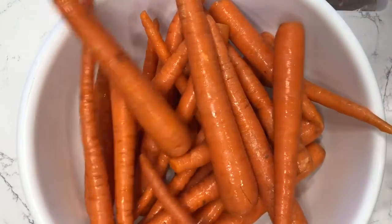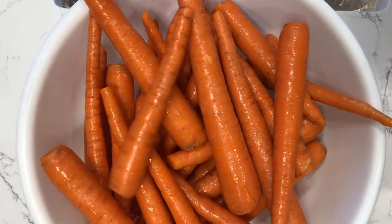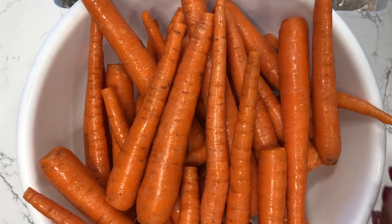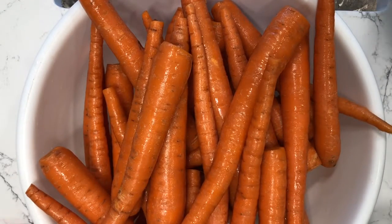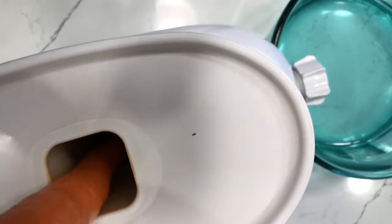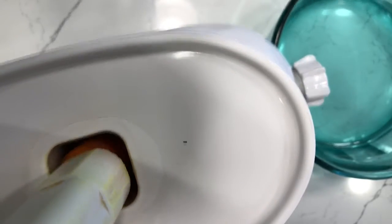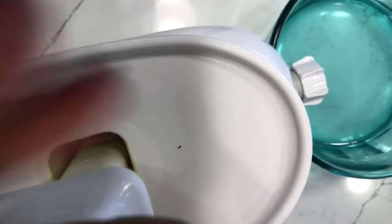I want to share some of the benefits of carrot juice: it improves your immune system, prevents heart disease, reduces cholesterol, aids in the clotting of blood, heals external wounds, prevents cancer, and improves your bone health — so if you have weak bones, it will help in that area. But the biggest thing that I think helped me the most was the fact that it cleansed my liver big time.